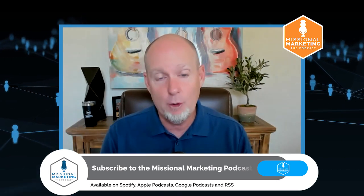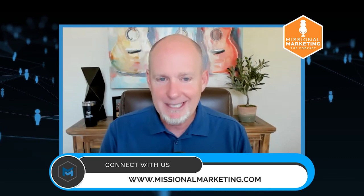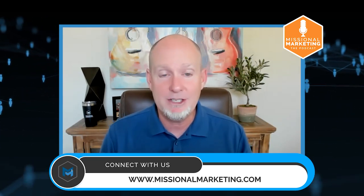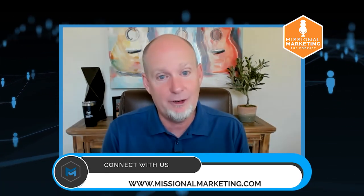Maybe it's not the front door, but at the very least, it is the window through which people are peeking before they actually approach your front door. What I want to do today in this episode of the Missional Marketing Podcast is talk about some best practices for utilizing your Google Business Profile to make sure you're taking advantage of this tool that Google offers all churches so that you can reach more people.